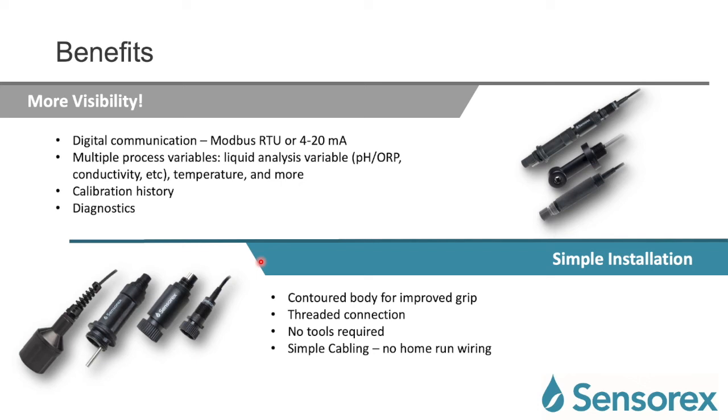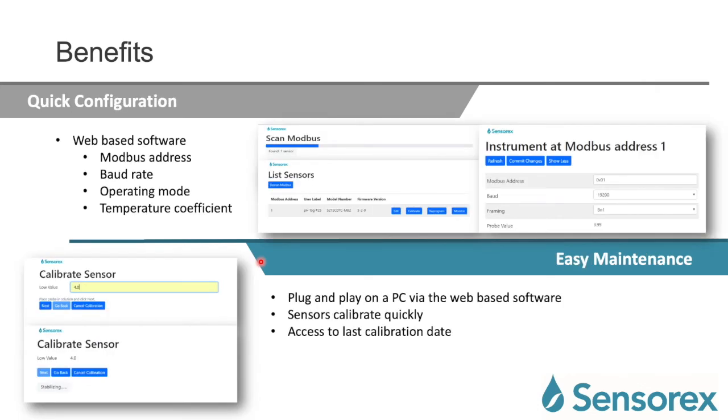Installation is also simple — contoured bodies for improved grip, threaded connections, no tooling required, and simple cabling with no need for home-run wiring, which significantly reduces cabling costs when replacing a sensor. You also get quick configuration, all made possible from the web-based software, where you can set the Modbus address, baud rate, operating mode, and temperature coefficient. Here are a couple of screenshots showing the clean, simple, easy-to-use user interface.